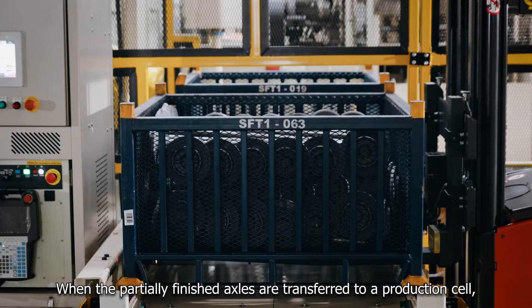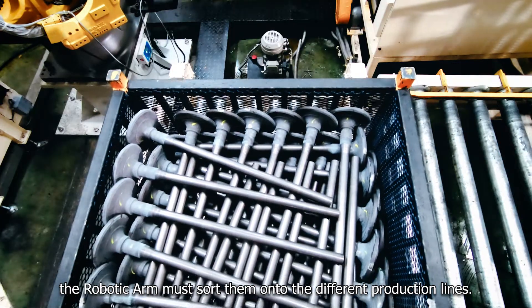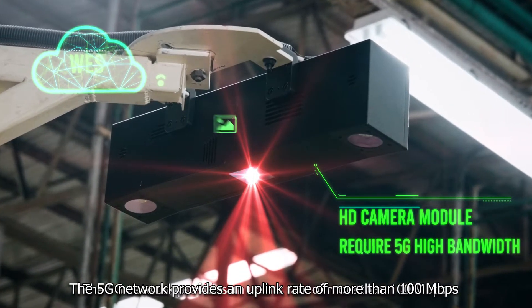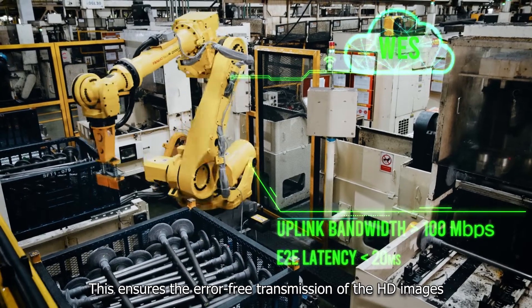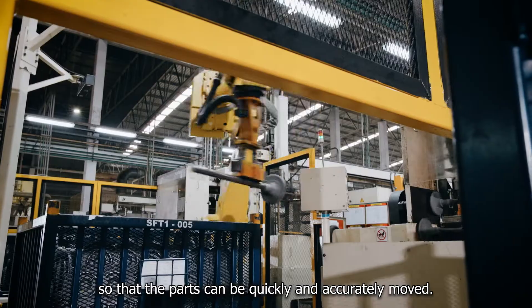When the partially finished axles are transferred to a production cell, the robotic arm must sort them onto the different production lines. The 5G network provides an uplink rate of more than 100 MB per second, ensuring the error-free transmission of HD images so that the parts can be quickly and accurately moved.